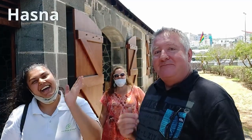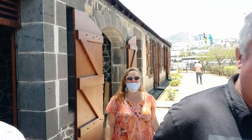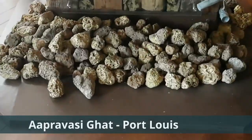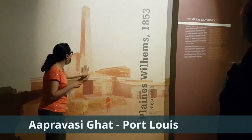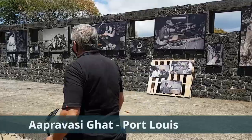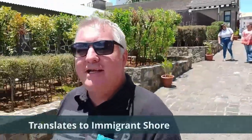Hi everyone, I'm with my good friend Hasna, and we're going to be exploring when indentured laborers came into Mauritius. Let's get the adventure started. What a beautiful day in Mauritius — a great day to be exploring Aapravasi Ghat. Hopefully I said that correctly. This is where the indentured laborers came into Mauritius.